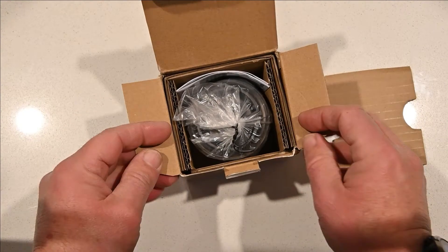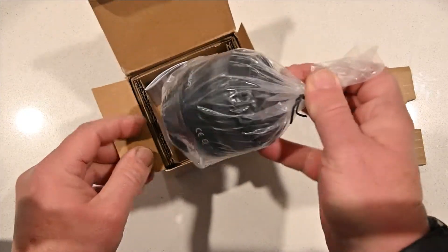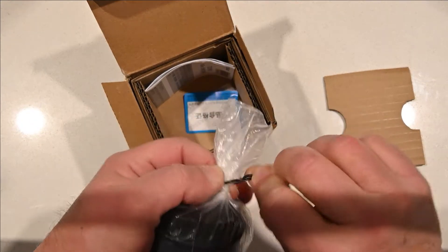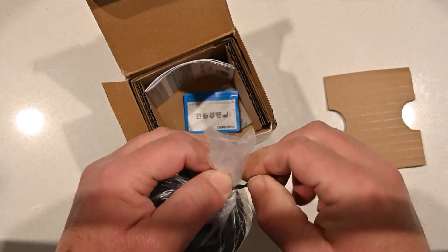To be honest, I was expecting a plastic lens with literally plastic lenses in it, and I really wasn't expecting much.